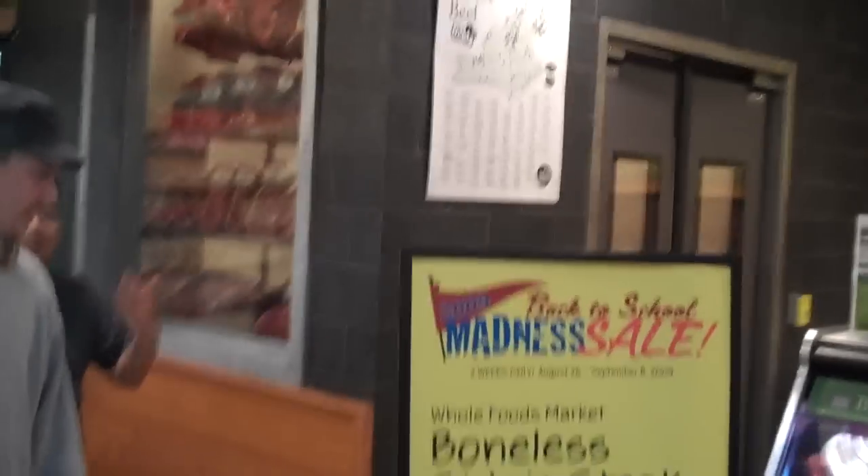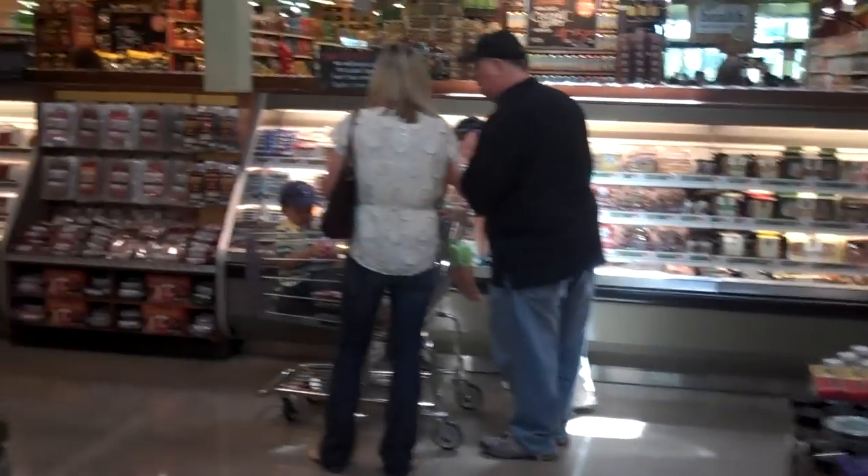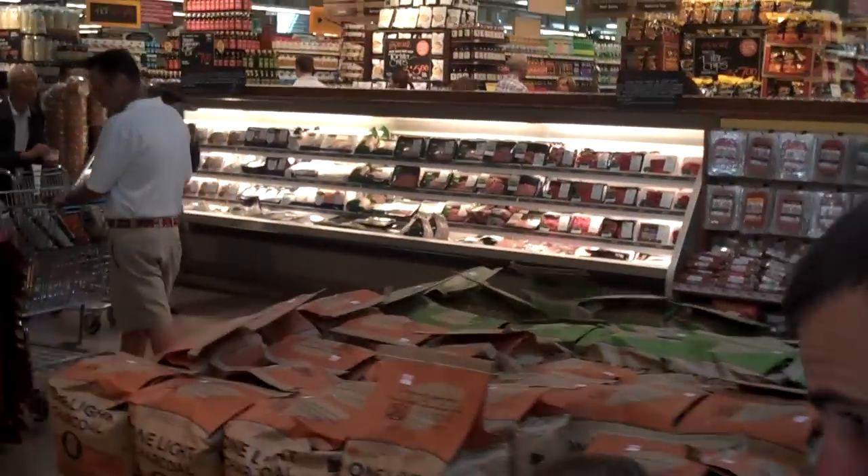And our big dry-aged room — something a little bit unique and different. It's right out on the sales floor for everyone to peek in and see the aging process and get a look at some of the great steaks we have. You got the coffin case and your prepack case — two 12-foot coffins, one set for frozen, one for medium temp, and thirty-two feet of low multi-deck.